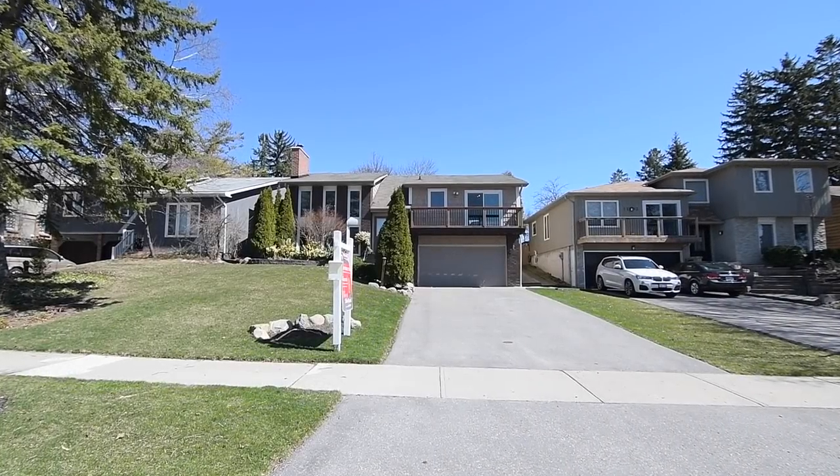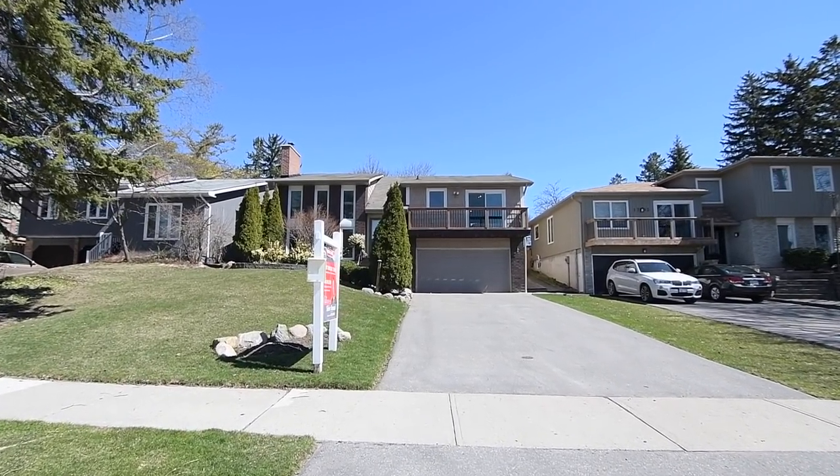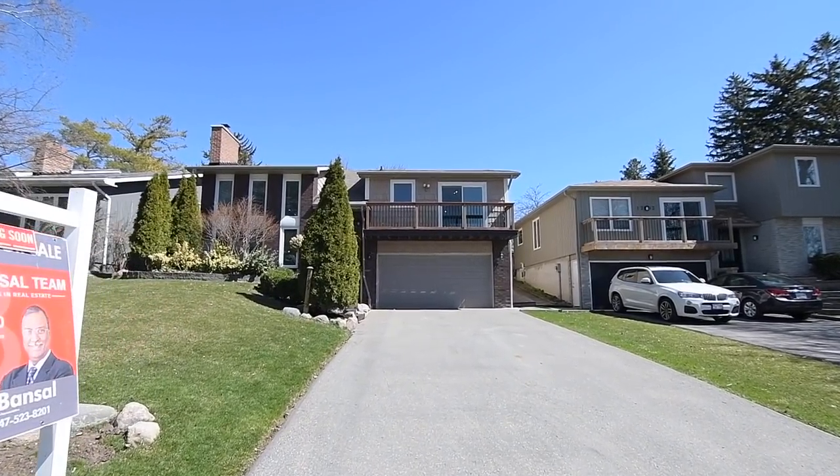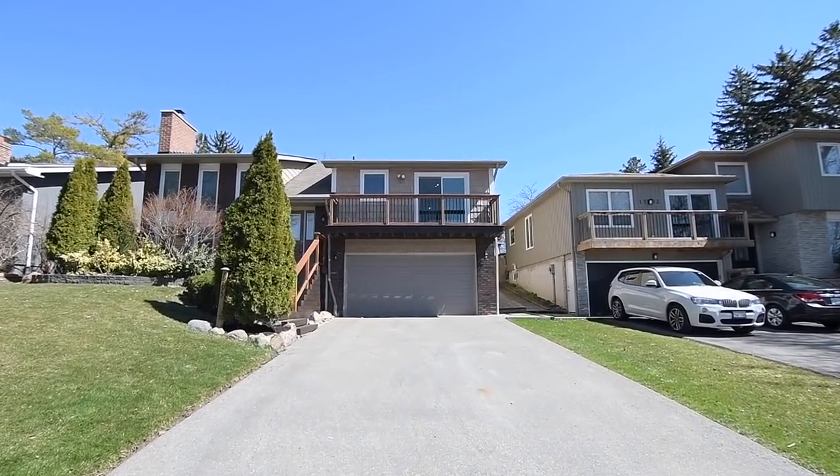Welcome to 1795 East Bank Road, a lovely three plus one bedroom bungalow with two washrooms situated in a family-minded neighborhood of Pickering's desirable Amberley community.